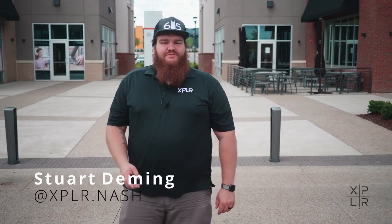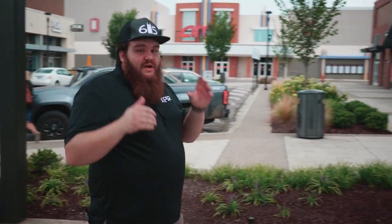Hello, I'm Stuart Deming for Explore.Nash. These are our top restaurants here in the city of Nashville for 2020. I'm currently in an area called One Bellevue Place. You can learn about this wonderful area in Bellevue in the link below. And one of our first restaurants for the top 2020 restaurant video is Honey Fire BBQ.